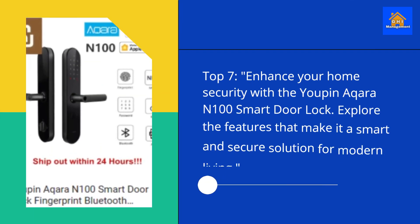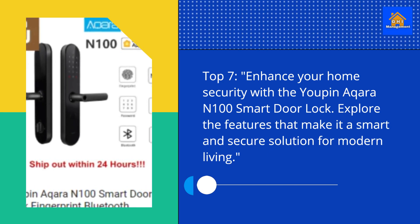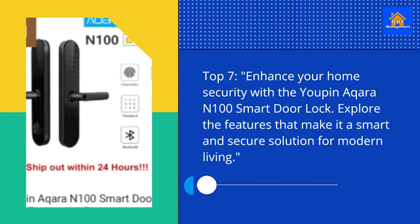Top 7. Enhance your home security with the UPIN Aqara N100 Smart Door Lock. Explore the features that make it a smart and secure solution for modern living.